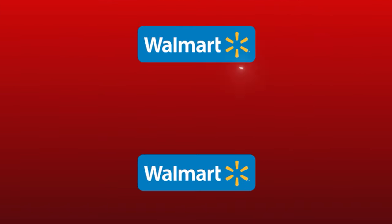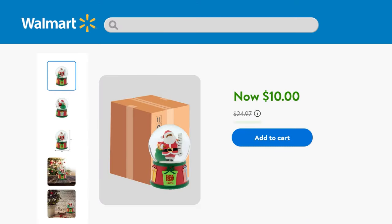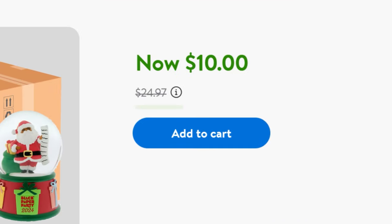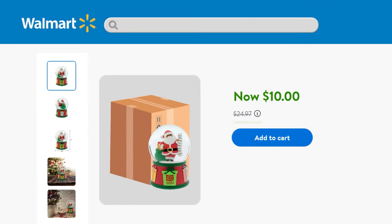When looking for products to flip from Walmart onto Walmart, there are two types of flips you can do. The first is where you buy discounted products — clearance, rollback, or any other deal — at a discount in order to resell them when the price goes back up. The second type is where Walmart has an item with low stock, you buy all of that inventory, and then resell it on the exact same listing for a higher price.